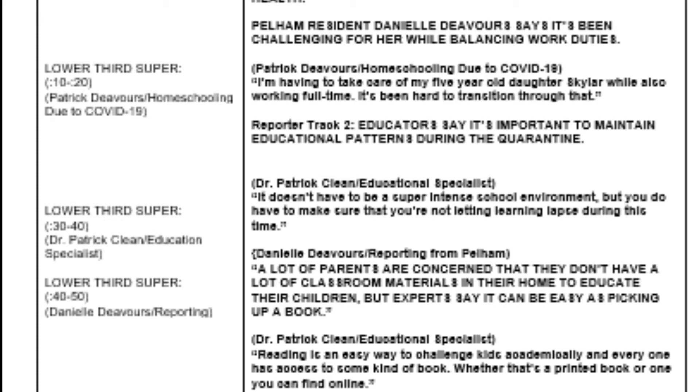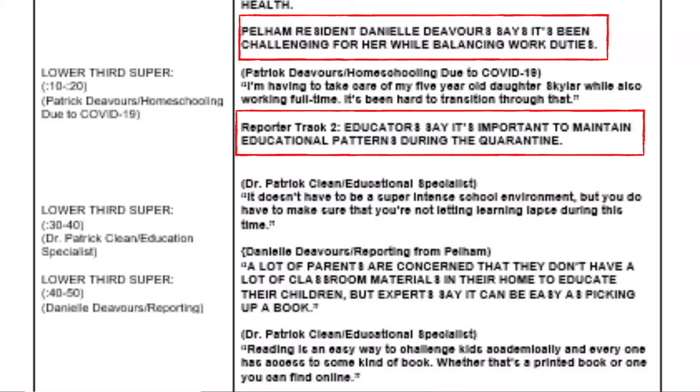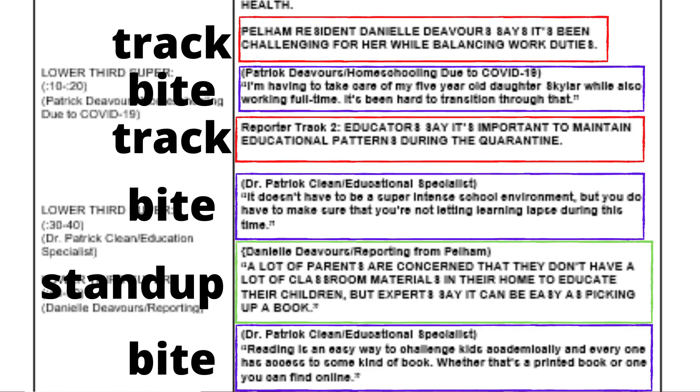You can technically record them all at once, but you'd have to edit each of the tracks out — that's too challenging. For now, just record them as separate videos, so anything that's between soundbites would be one recording. Keep in mind, your tracks should be about 10 to 15 seconds long. You want a good variety of tracks, bytes, tracks, bytes, so that they flow quickly and easily.